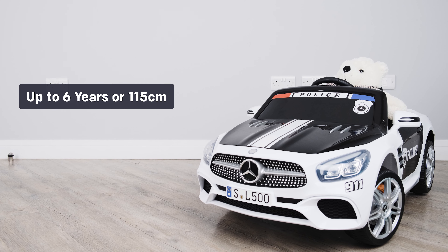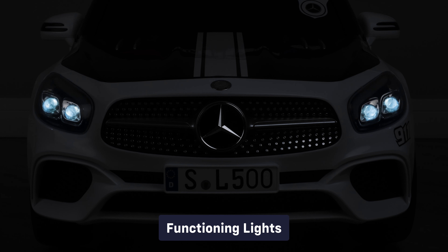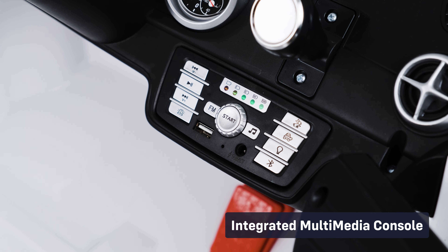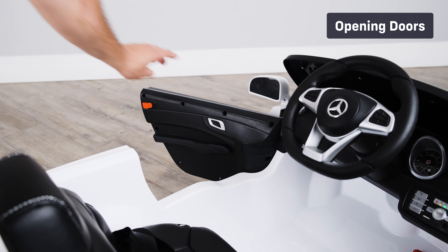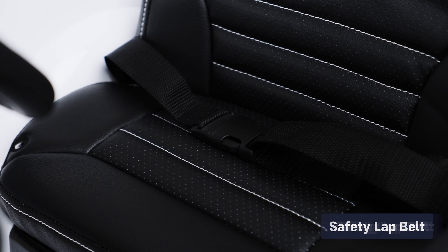It's suitable for children of up to six years of age or up to 115 centimetres in height. Let's take a look at some of the standard features: functioning lights, start-up engine sounds, integrated multimedia console, 2.4 gigahertz parental remote control, functioning horn, opening doors, official brand stickers and badges, and a safety belt.